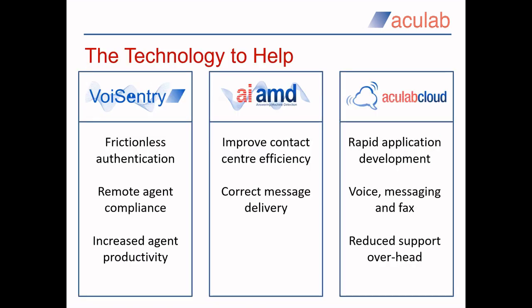We have three separate but related technologies that can address all of the issues being considered. Our Voice Entry voice biometrics facilitates quick and easy frictionless authentication. It can be used to ease your customers' authentication, help ensure that your agents — especially remote ones you can't actually see — are the people you have trained to handle your interactions, which is always good for compliance, and to improve agent productivity by taking them out of the authentication loop entirely. Our artificial intelligence-enhanced answering machine detection, or live speaker detection, can quickly and accurately differentiate between voicemail or answering machines and live humans, further improving contact centre efficiency through more accurate call delivery.